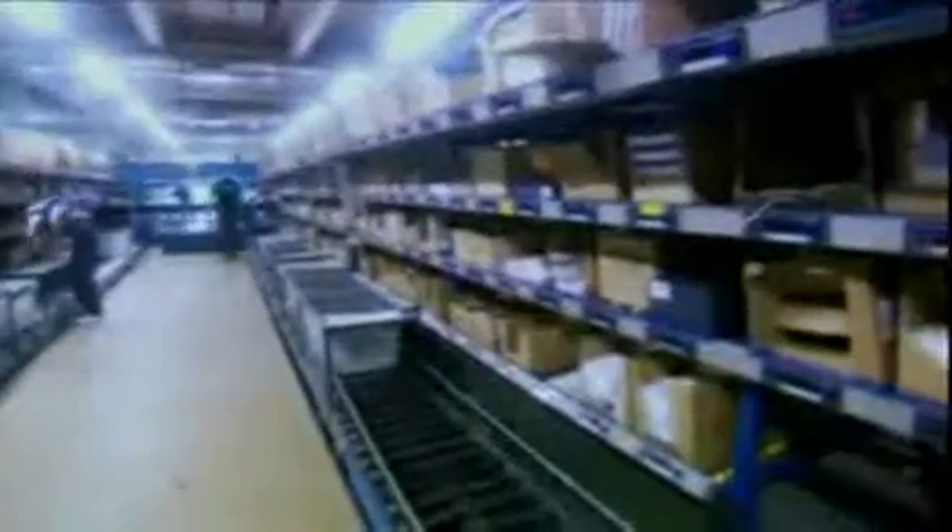The process begins with the order digitally married to one of these SKU boxes. The box then joins 10,000 other containers on an automated journey. This is the first stop, where the right products are put into the right box.